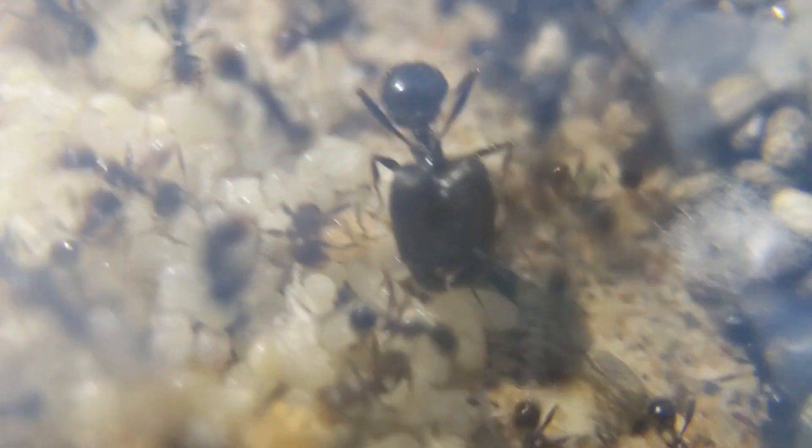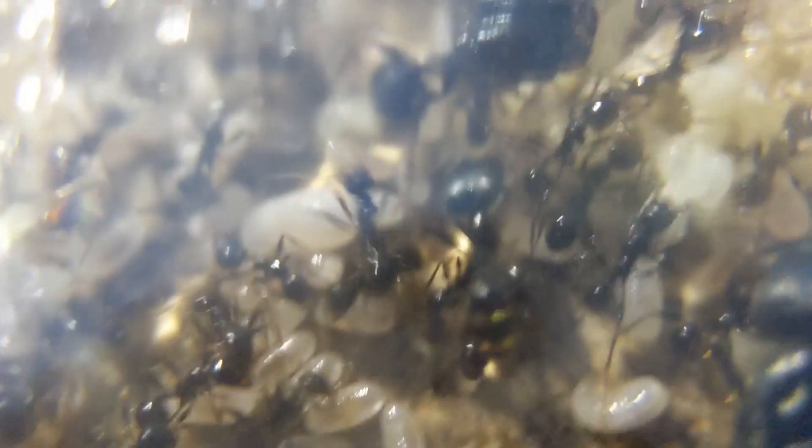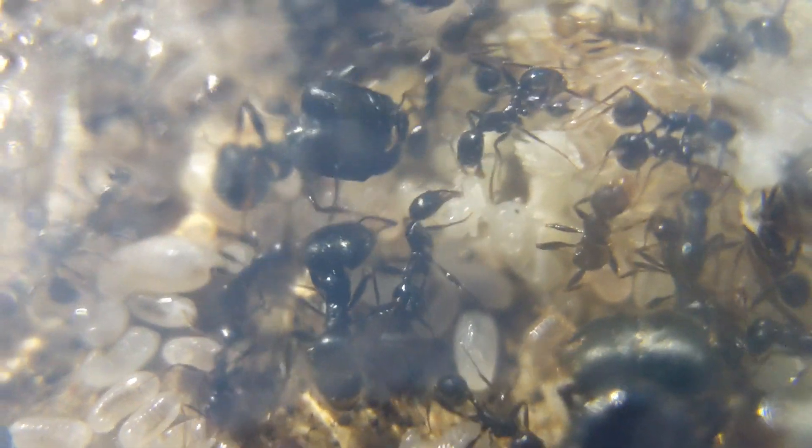One of them is absolutely massive and the other ones are pretty much the size of the normal workers. Anyway, this colony is about to explode and I'm probably going to need to get them a new nest here pretty soon, because there's just an absolute excess of brood right now taking up the vast majority of the nest. I'm pretty sure they'll soon be looking for a new nesting spot, so I should probably connect up a new one.